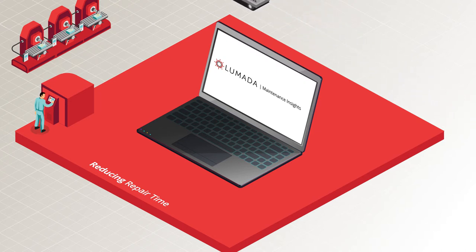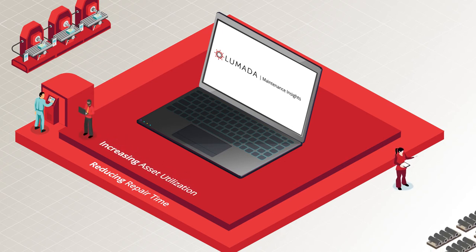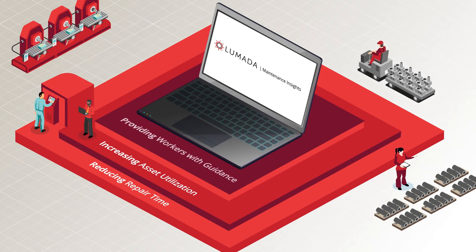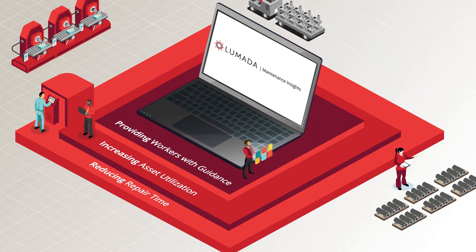Accurate repair recommendations, increasing asset utilization by identifying and fixing problems the first time, and providing workers with guidance using tomorrow's digital technologies today.